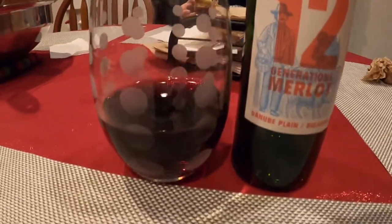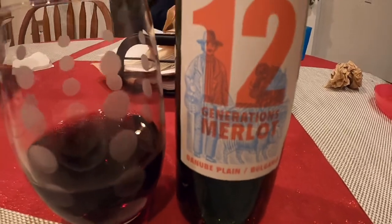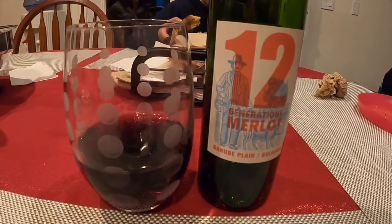Wine number 13 is a Merlot called 12 Generations from Bulgaria. It's good — not too bitter, not too much tannins. It's just fruit and tobacco, actually a little bit of fruit and tobacco. Very good. I would buy that bottle.